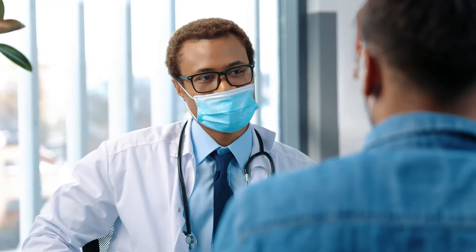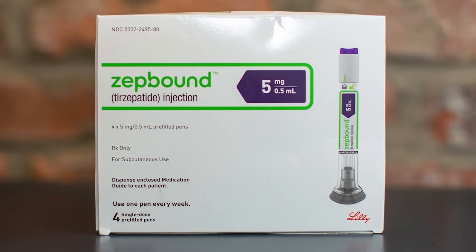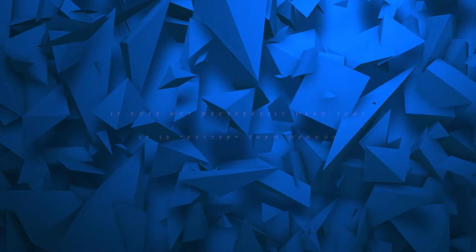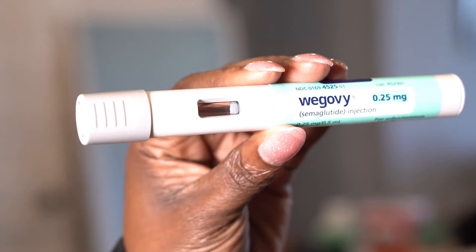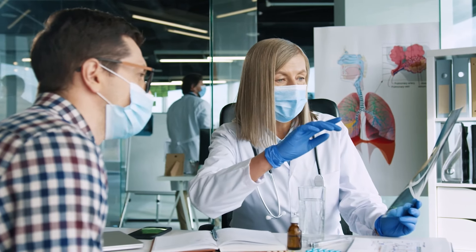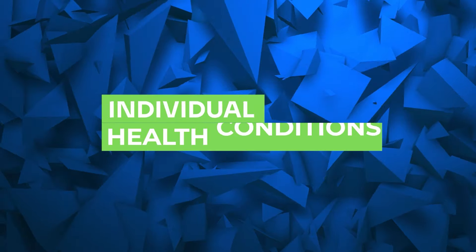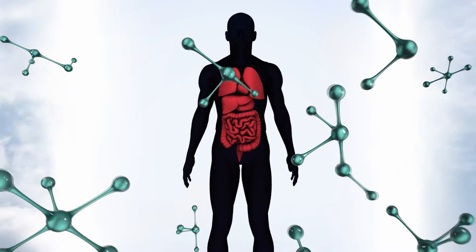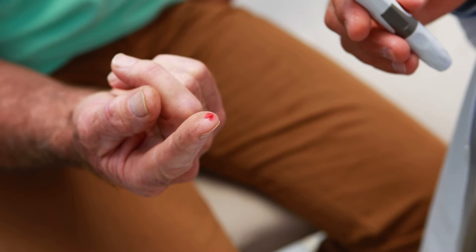Is ZepBound better than Wegovi? Not necessarily. While ZepBound has shown greater weight loss results in clinical trials — with up to 22% weight loss compared to 16% for Wegovi — it does not necessarily mean that it is better. The choice between ZepBound and Wegovi may also depend on individual health conditions. For instance, patients with specific metabolic issues may find that the additional GIP receptor activity in ZepBound offers better control over blood sugar levels.